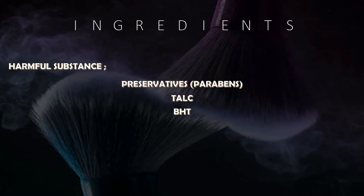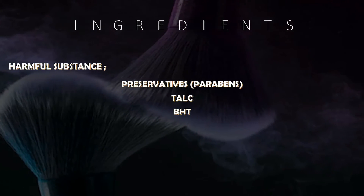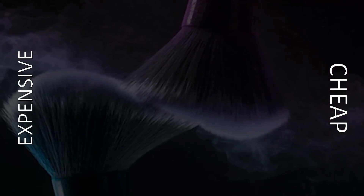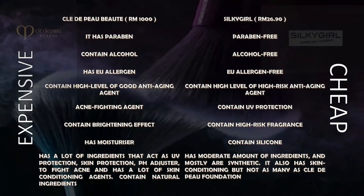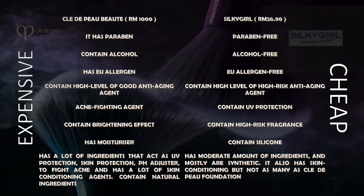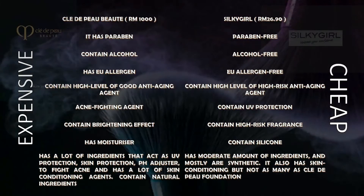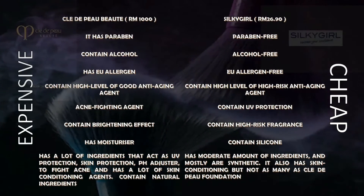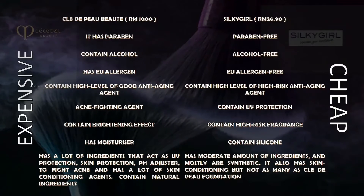This is a list of the most common harmful substances that can be found in foundation. These are the comparisons between a high-end foundation and an affordable foundation brand that can be found in the market.